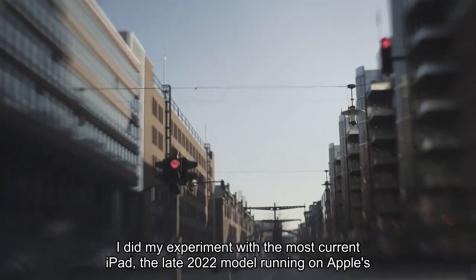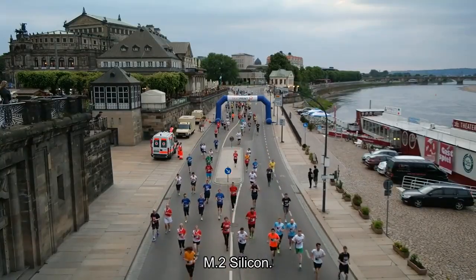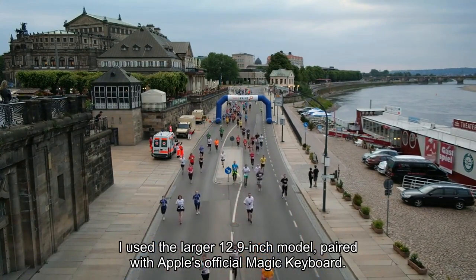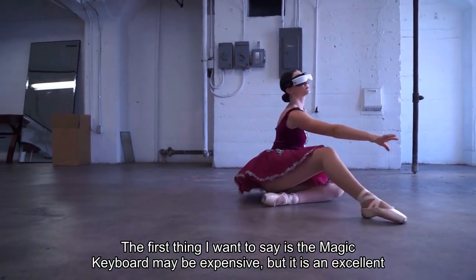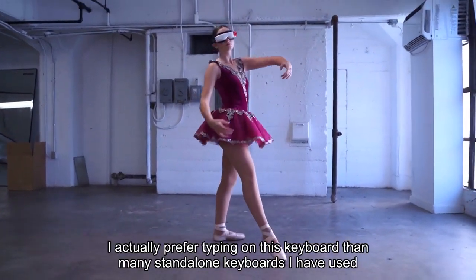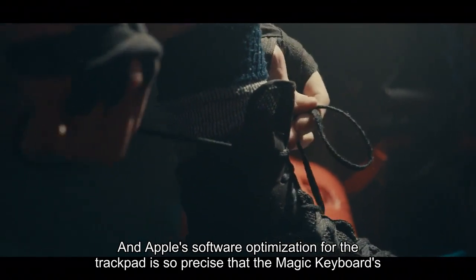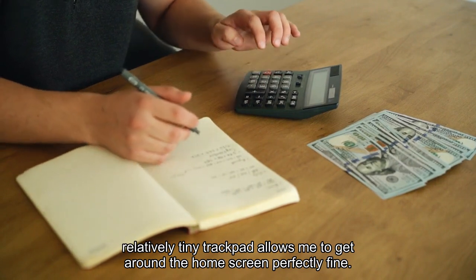I did my experiment with the most current iPad — the late 2022 model running on Apple's M2 Silicon — using the larger 12.9-inch model paired with Apple's official Magic Keyboard. The Magic Keyboard may be expensive, but it is an excellent performer. I actually prefer typing on it over many standalone keyboards I have used over the years.